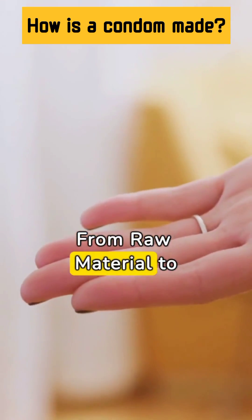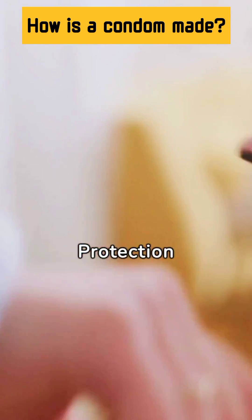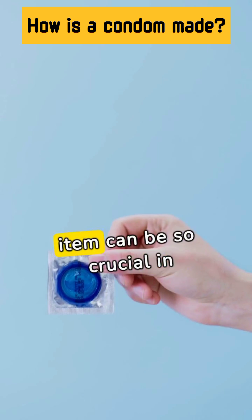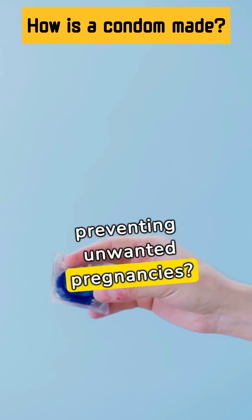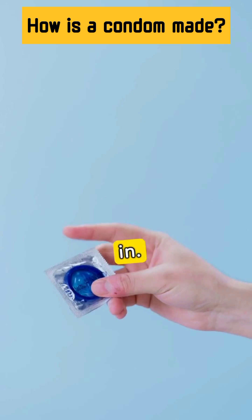The making of a condom, from raw material to protection. Ever wondered how a tiny item can be so crucial in promoting safe sex and preventing unwanted pregnancies? Let's dive in.